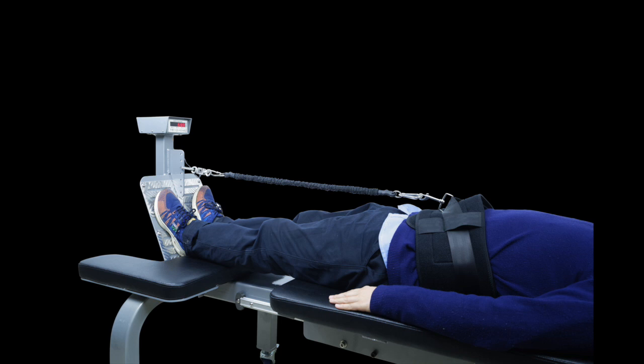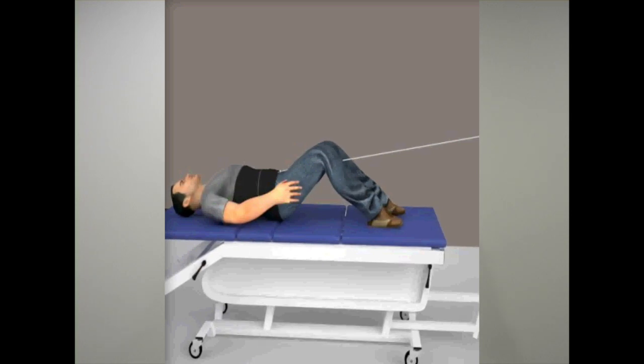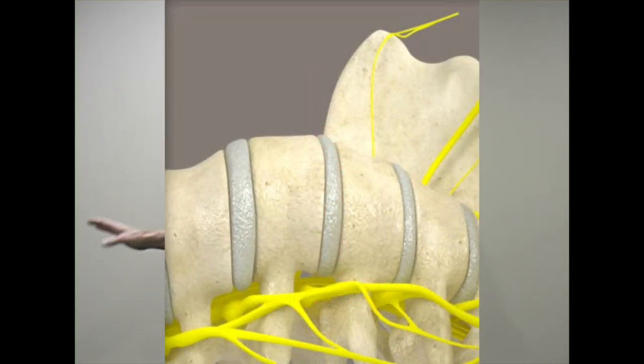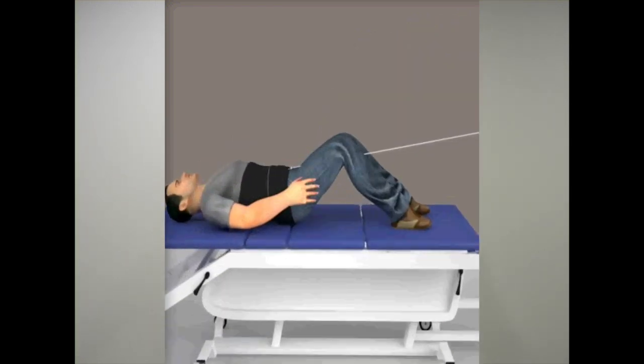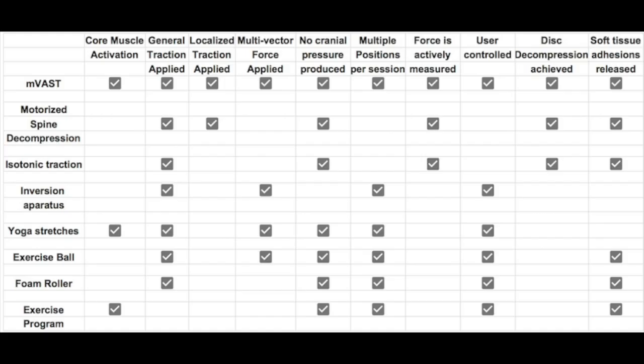That's what I found with multi-vector active spine traction. Why do I think it's the most effective protocol? All of these other techniques now take a back seat to multi-vector active spine traction because it checks all the boxes. When you use active therapies and therapeutic massage, those will support somebody getting better and help you stay better.